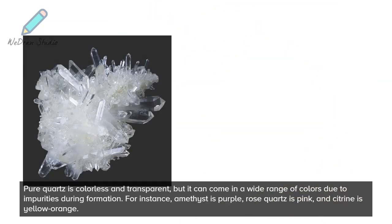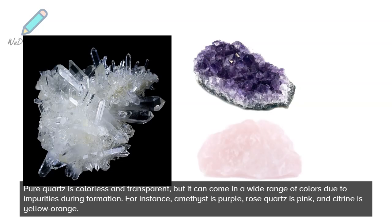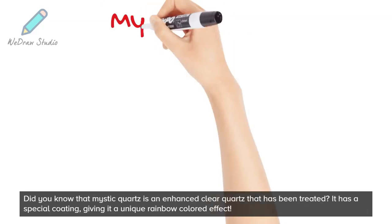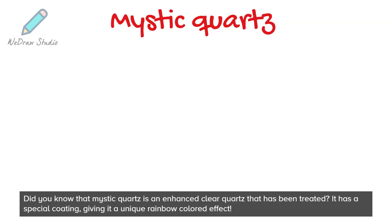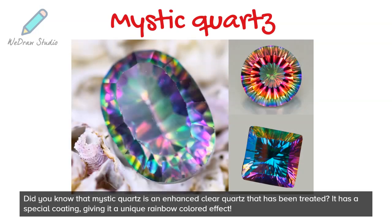Pure quartz is colorless and transparent, but it can come in a wide range of colors due to impurities during formation. For instance, amethyst is purple, rose quartz is pink, and citrine is yellow-orange. Mystic quartz is an enhanced clear quartz that has been treated with a special coating, giving it a unique rainbow-colored effect.